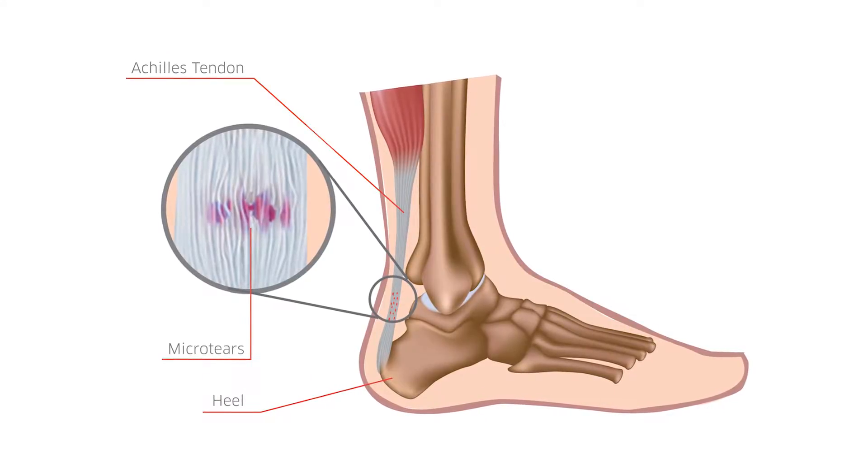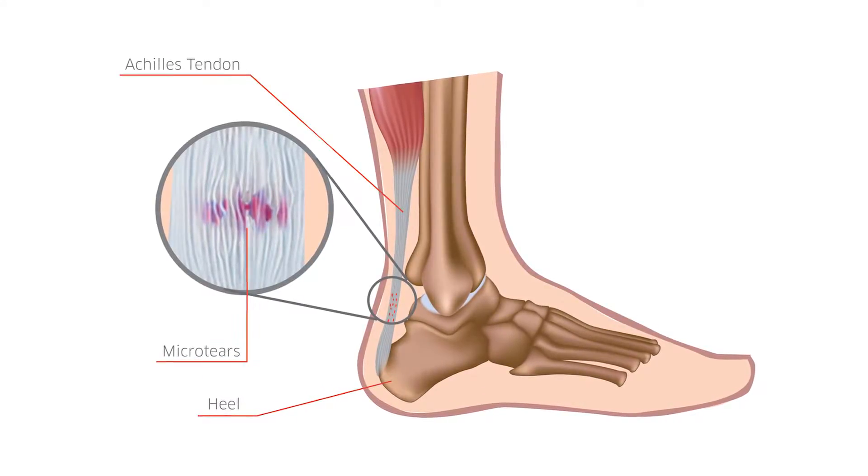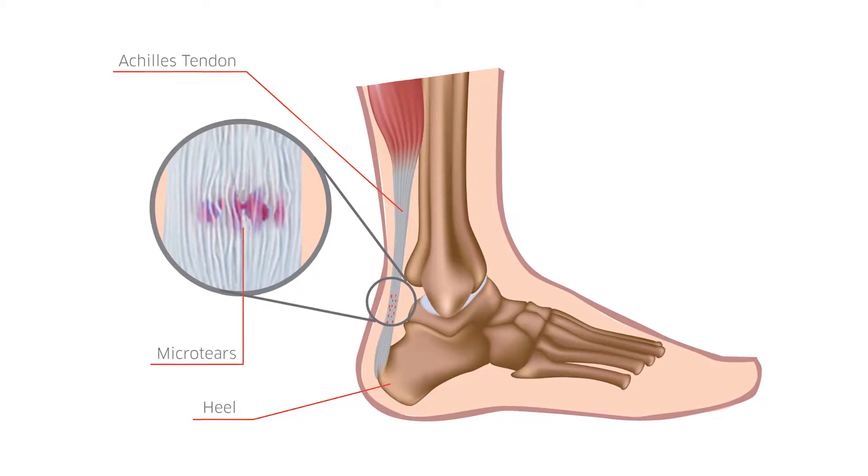I also assume you run into sports related injuries that you can tackle — tell me about that. Some of the common sports related injuries that we see are Achilles tendon injuries, whether tendonitis or ruptures, mostly occurring in middle-aged weekend warriors or even some of the younger, very athletic kids and adults that we see. There's also turf toe, and a lot of sprains and strains of the foot in general.